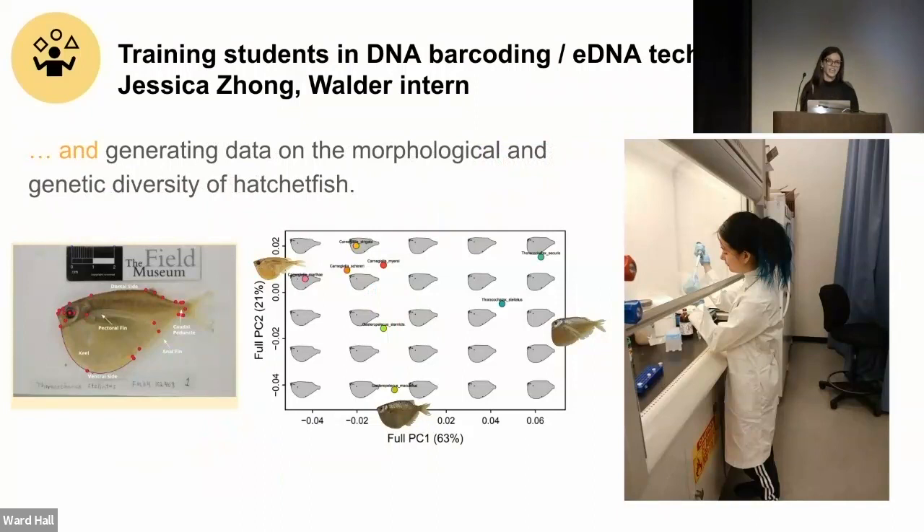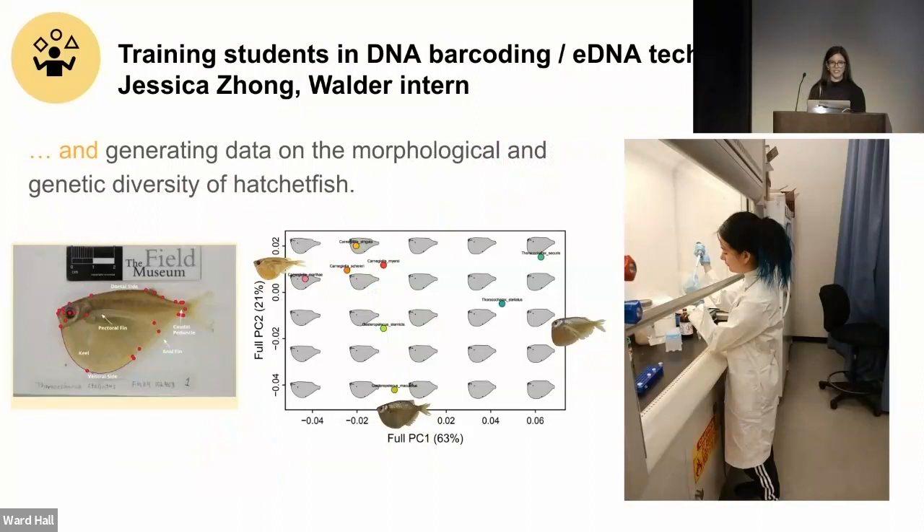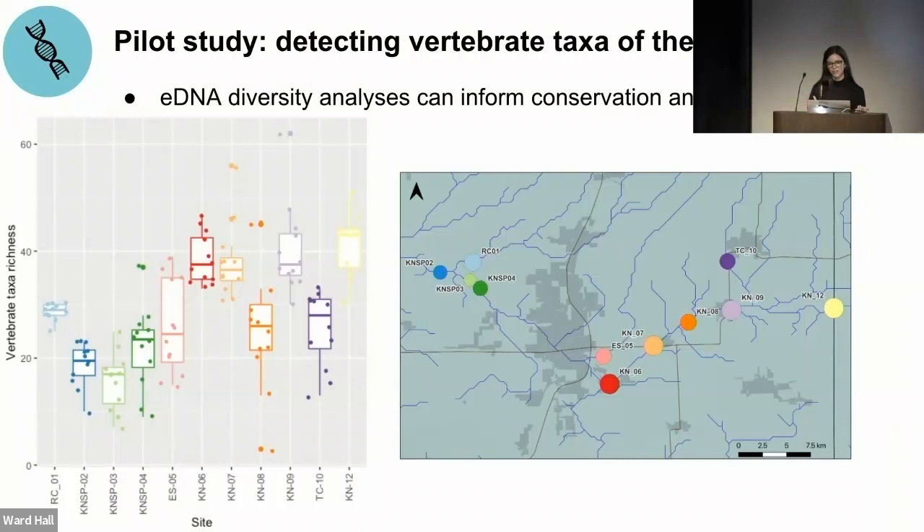Wrapping up the Kankakee study: eDNA analysis can be really helpful and effective at understanding how diversity changes at the landscape level. This kind of data can be intuitive and easily translatable into conservation action. This idea leads us to our next project in the Rupununi of Guyana, located in the southern part of Guyana — an incredible ecosystem of tropical savannahs and wetlands founded by mountains and rainforests. In the wet season it forms a rare connection between the Guiana Shield and the Amazon River, allowing connectivity between two of the most biodiverse and intact cores in the world.